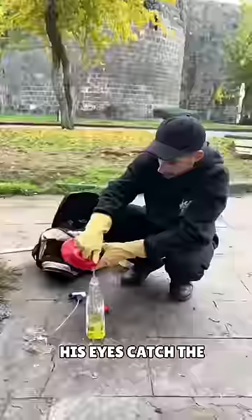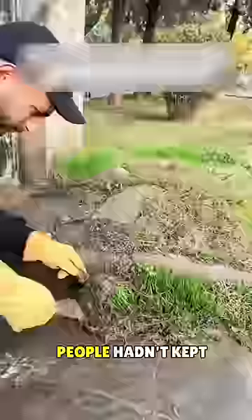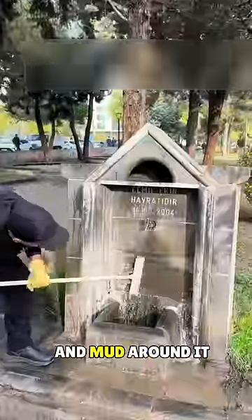When this guy arrives in town, his eyes catch the water fountain. No one used to come here to drink water, because people hadn't kept it clean, and there was a lot of overgrown grass and mud around it.